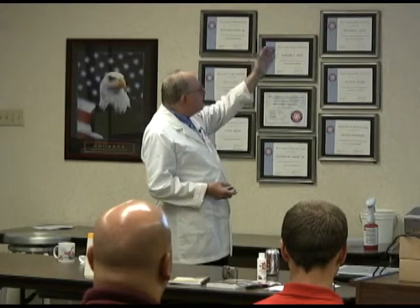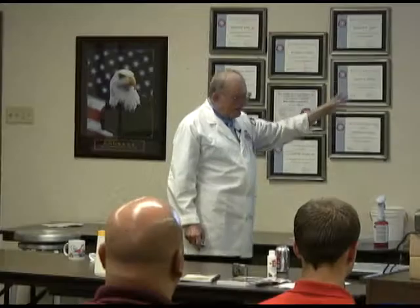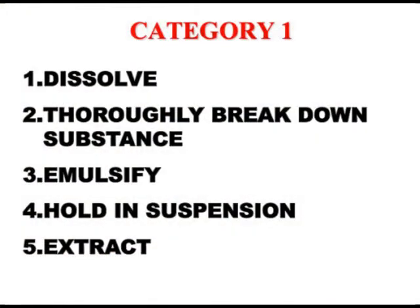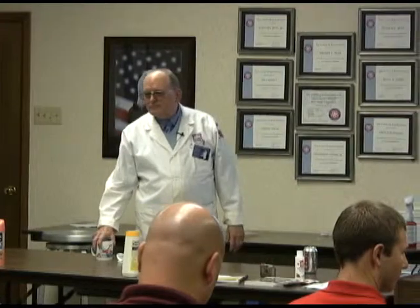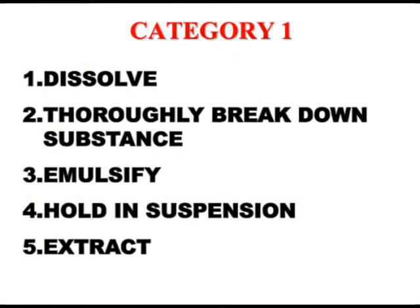Let's talk about the categories: petroleum-based oils and so forth, biological proteins, synthetic dyes, organic, and other. Category one is petroleum — we want to dissolve it. What does it take to dissolve an oil? Some kind of solvent, not water obviously. We need to break it down, we need to emulsify it so we can extract it out.